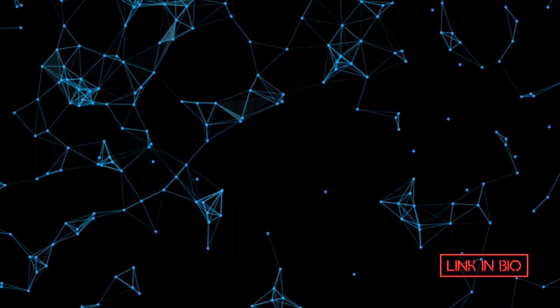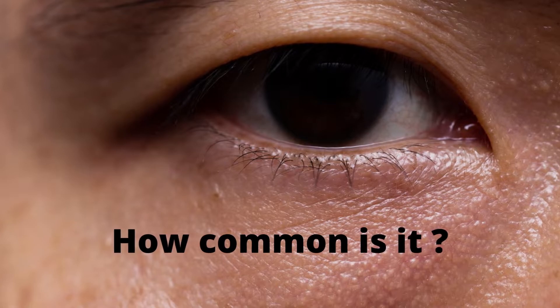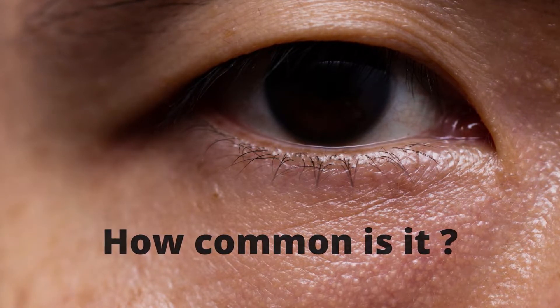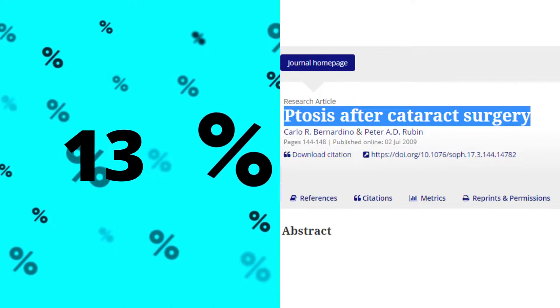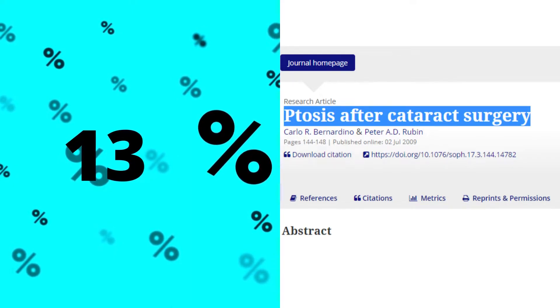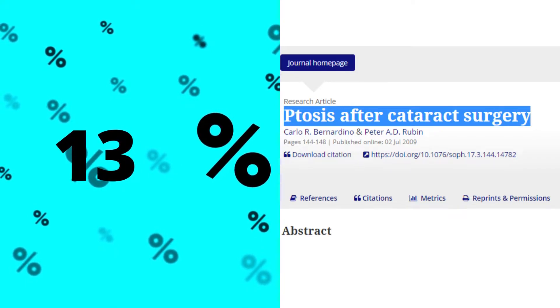Ptosis can occur after any ocular surgery and has been reported in many scientific publications. Some studies say that the incidence of ptosis after cataract surgery can be as high as 13%. There could be many reasons for ptosis to happen after cataract surgery. Most commonly it is either the injection of the anesthetic agent or the eye speculum used for opening the eyelids.